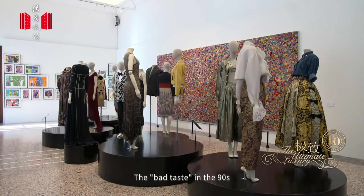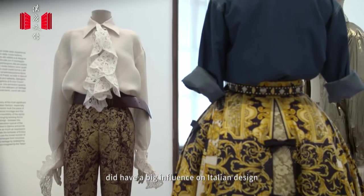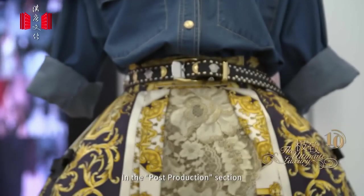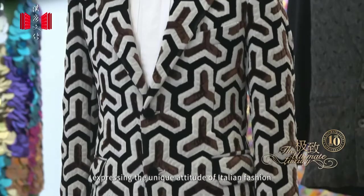Bad taste in the 90s had a big influence on Italian design. In the Post-Production section, unconventional outfits are found, expressing the unique attitude of Italian fashion.